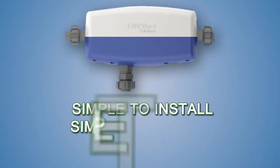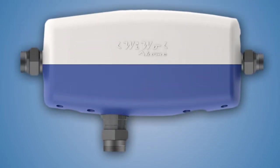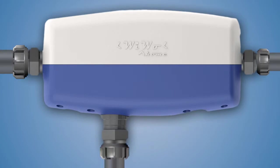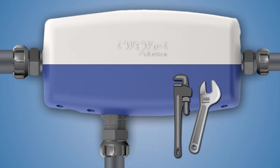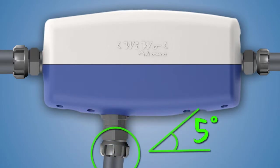WIWO is simple to install, simple to remove, and simple to operate. Installation of WIWO is easy. The three water connections use our exclusive knuckle union and can be secured with just hand pressure. No tools are needed to obtain a watertight seal, and the fittings can accommodate misaligned pipework up to 5 degrees.